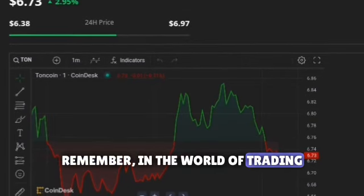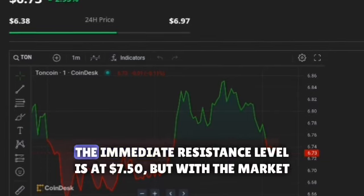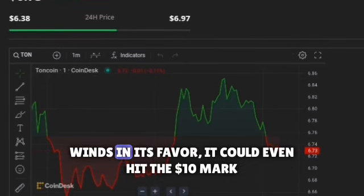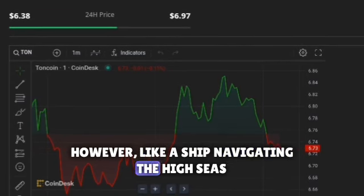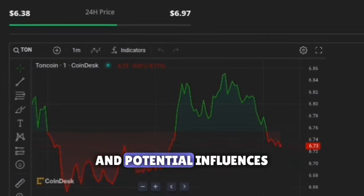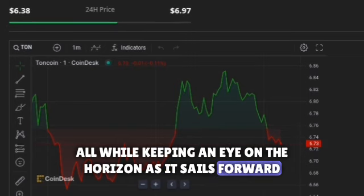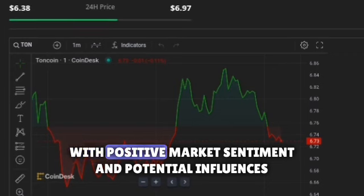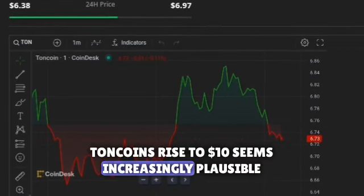In the world of trading, resistance is a level that a price has difficulty moving beyond. For TonCoin, the immediate resistance level is at $7.50. But with the market winds in its favor, it could even hit the $10 mark. However, like a ship navigating the high seas, TonCoin must maneuver around market sentiment, speculation, and potential influences, all while keeping an eye on the horizon. As it sails forward, the destination of $10 seems increasingly reachable. With positive market sentiment and potential influences, TonCoin's rise to $10 seems increasingly plausible.